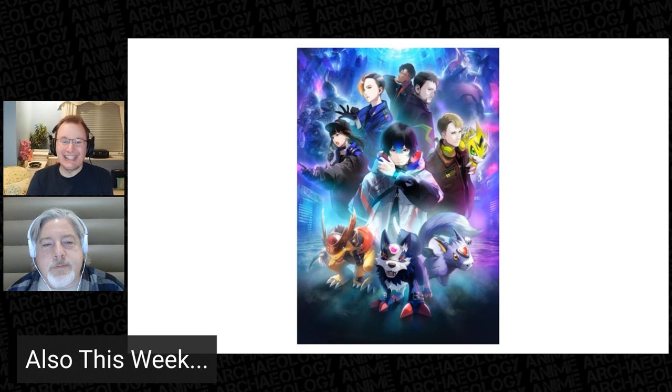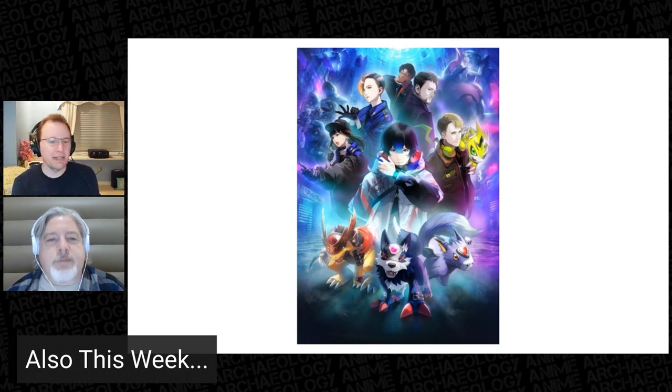It will be available simultaneously in Japanese, Chinese, and English, which is awesome. So obviously it's not an anime announcement, but still — it's franchise news.